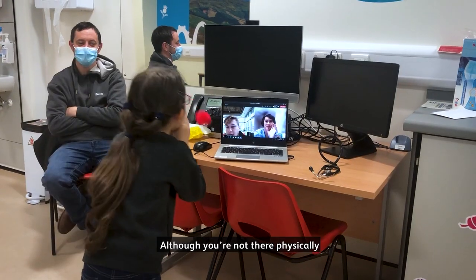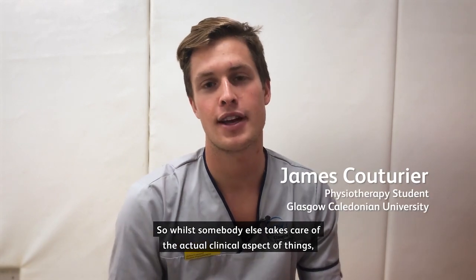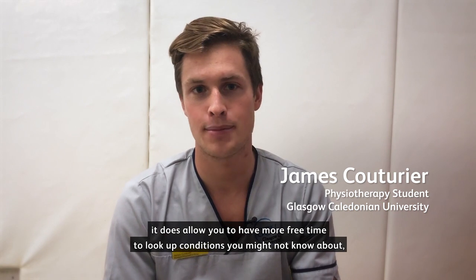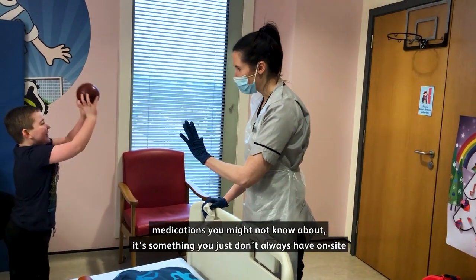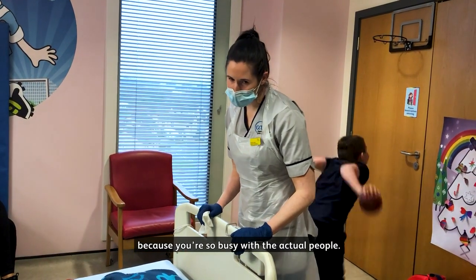Although you're not there physically, you can see the patients and see what's going on, so while somebody else takes care of the actual clinical aspect, it does allow you to have more free time to look up conditions and medications you might not know about — something you just don't always have on site because you're so busy with the actual people.